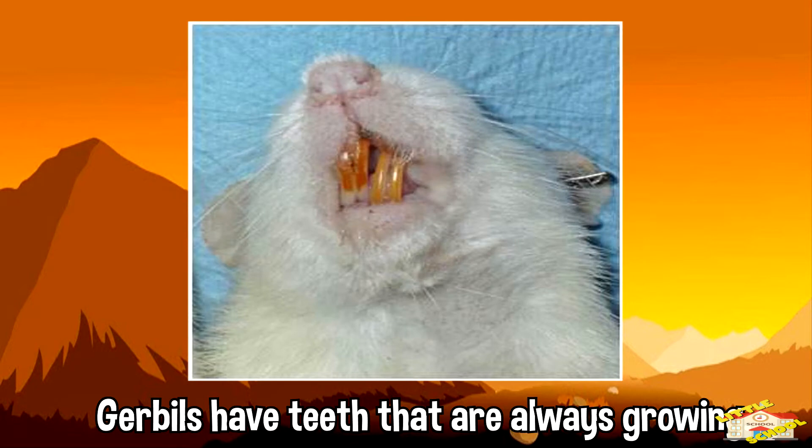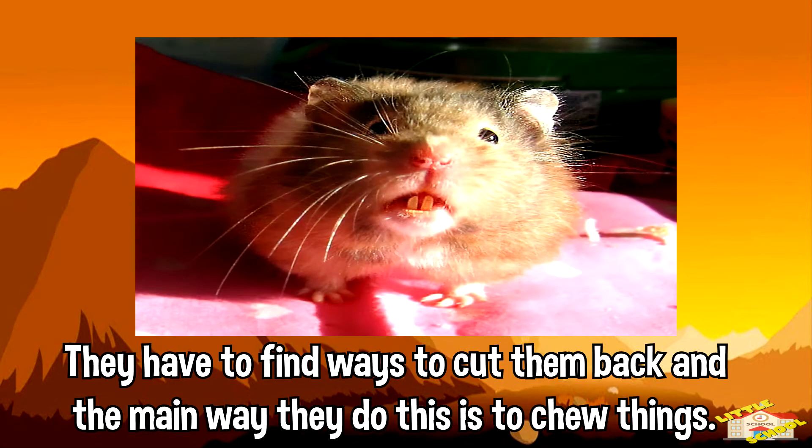Gerbils have teeth that are always growing. Because of this, they have to find ways to cut them back, and the main way to do this is to chew things.